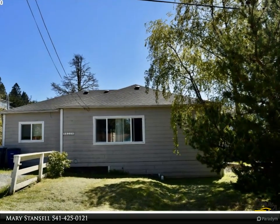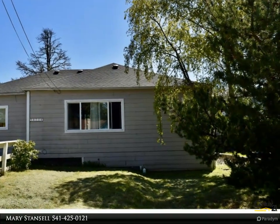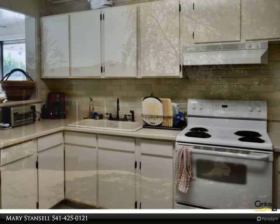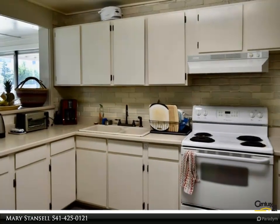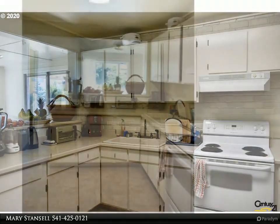This Century 21 Agate Realty property video is presented by Mary Stancel. Check out this affordable home, new on the market — bright and sunny and ready to move into. Great starter home featuring two bedrooms, a bonus room that could be a third bedroom.